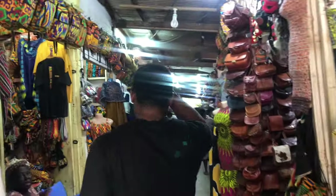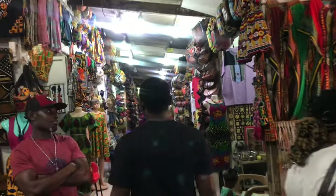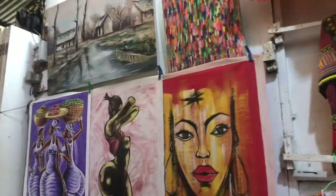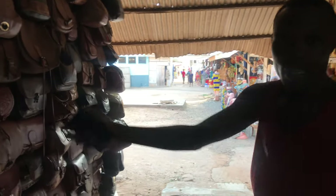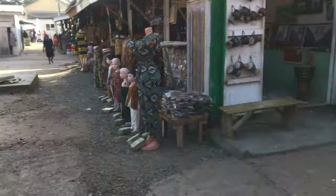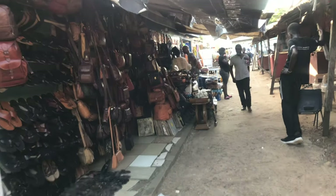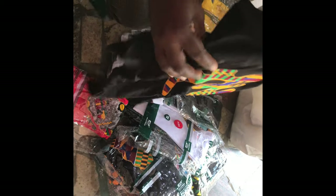This place is full of colors and creativity. You can find over here almost everything you want. I bought this African print t-shirt. You can also find school bags, wallets, and many kinds of bags.